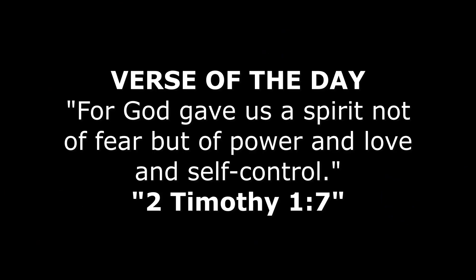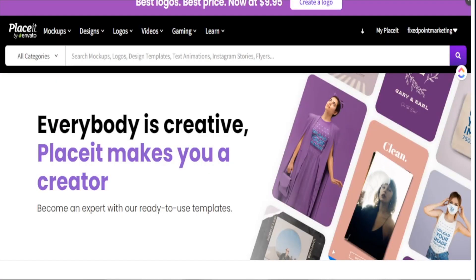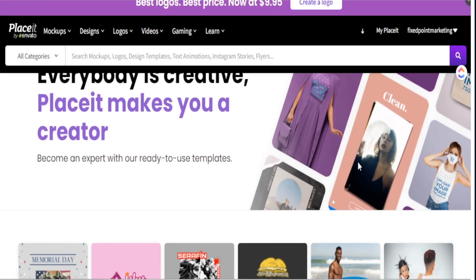We're going to explore how Placeit can be useful for selling print-on-demand products on Etsy and whether this can really generate income in the long run. Welcome back — my name is Jay, and on this channel I teach you how to make passive income online by creating and selling your products. If you like content like this, consider subscribing.